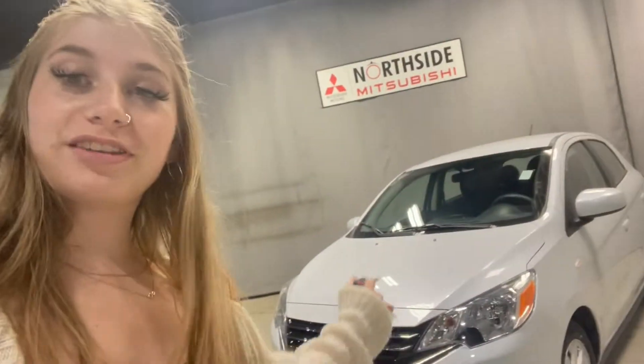Hey, it's Jenna from Northside Mitsubishi, and I am here to show you our beautiful 2022 Mitsubishi Mirage. This one is our SE model in white, and let me tell you, this white is gorgeous — especially in the sunlight you really get to see all of the shine and sheen coming off of it.